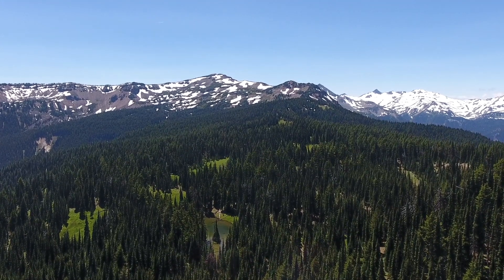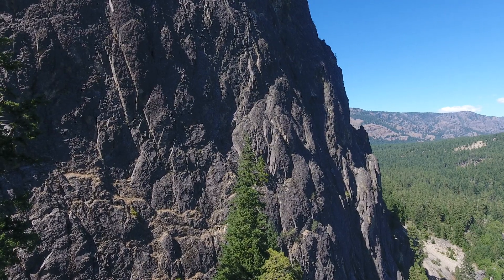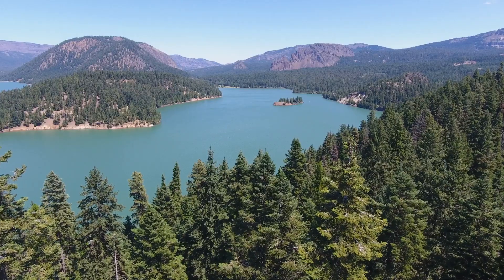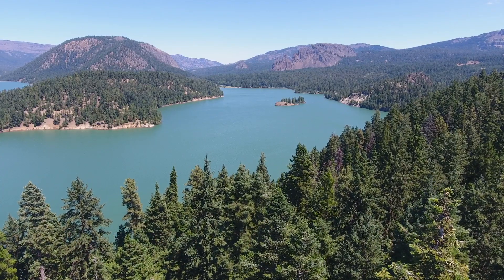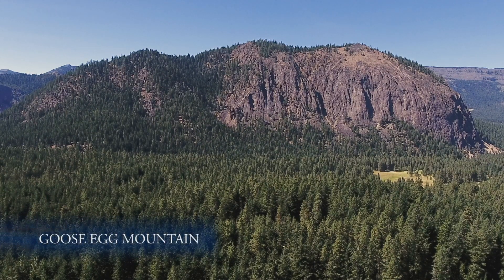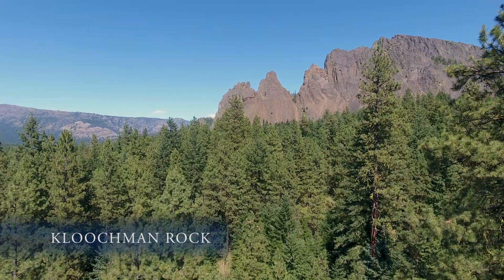The Cascades are a graveyard of old strato-volcanoes that have lived and died here in the mountains. Less than 30 miles from Yakima, four cones once stood in this neighborhood where today Rimrock Lake and the forested east slopes of the Cascades preside. A Mount Rainier-like volcano once stood right here.